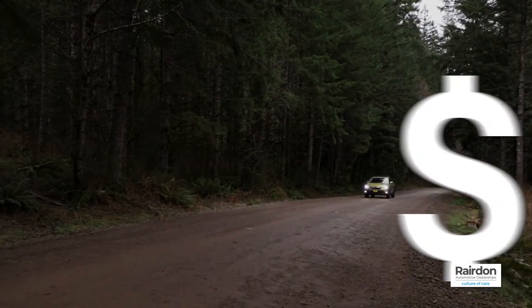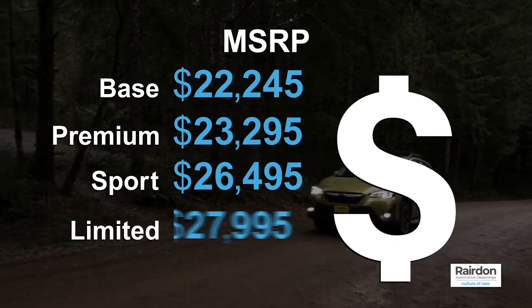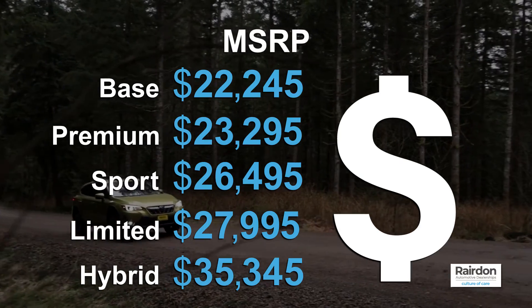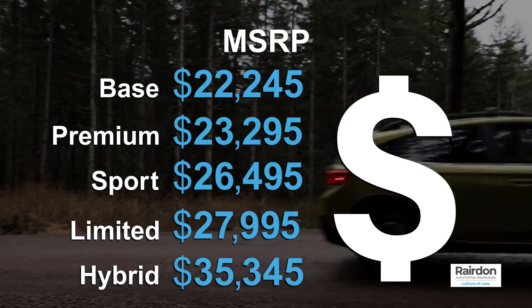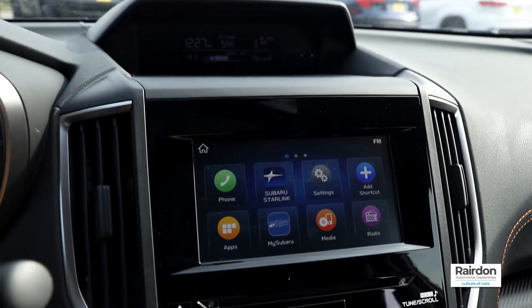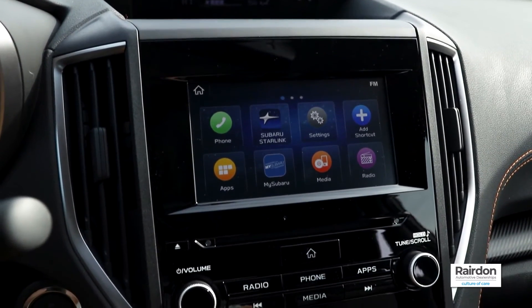With a starting MSRP of $22,245, the 2021 Subaru Crosstrek is a reliable subcompact SUV ready to whisk you away on adventure. Tune in to the next episode where we check out the new technology featured on the 2021 Subaru Crosstrek.